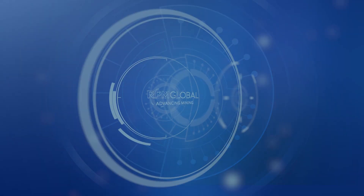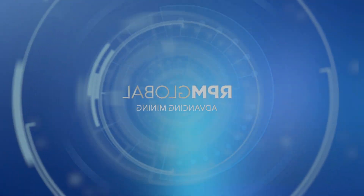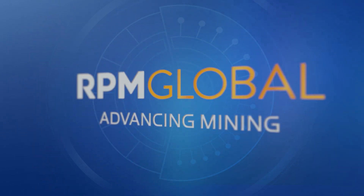Talk with RPM today about how our solutions can support your decarbonisation journey.